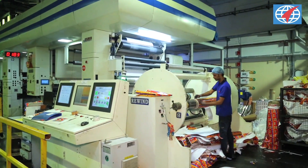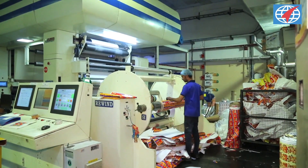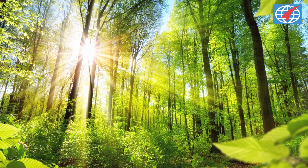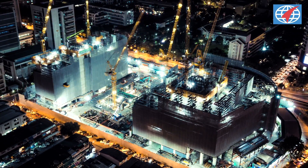Effective management of waste is a key factor in maintaining the input cost for any business. One such upcoming resource recovery process is pyrolysis, that converts waste into energy — not only protecting our environment by clearing plastic waste, but also fueling tomorrow's growth.